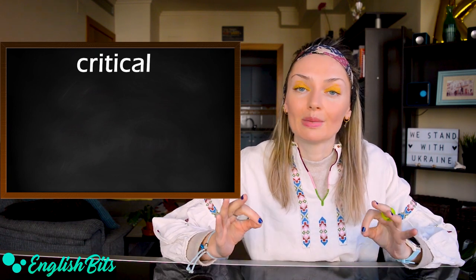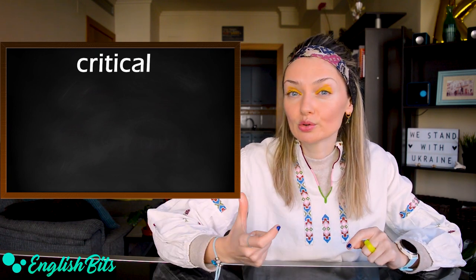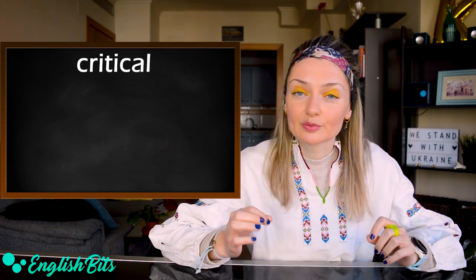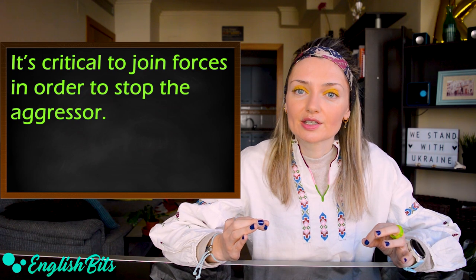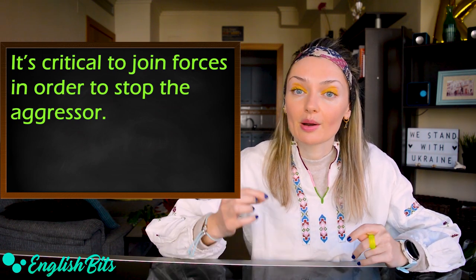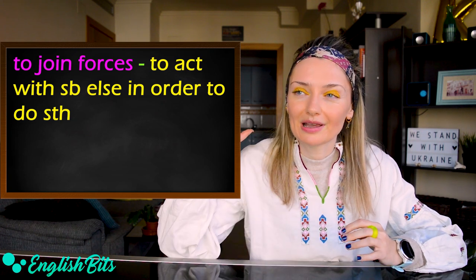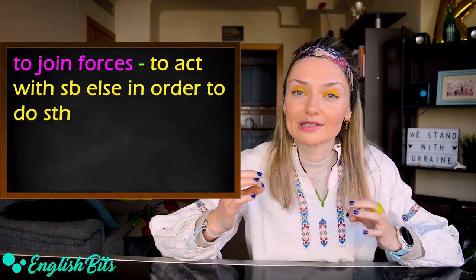The first adjective on my list today that you can use to replace important is critical. Let's put it into a simple sentence: it's critical to join forces in order to stop the aggressor. And here we've got a verb that I think can be super useful for your exams.